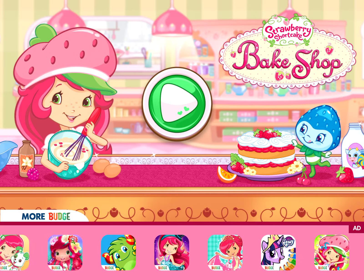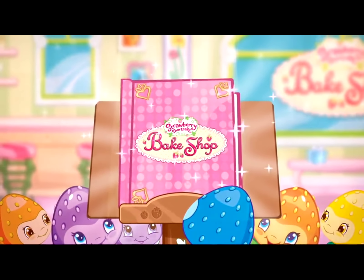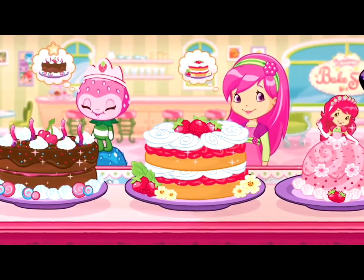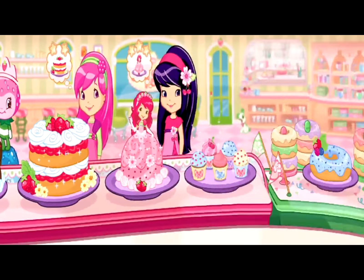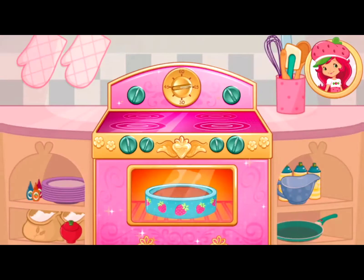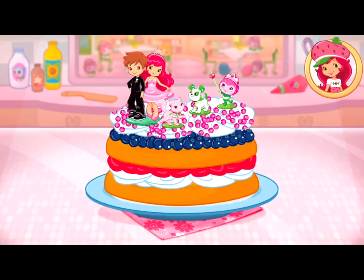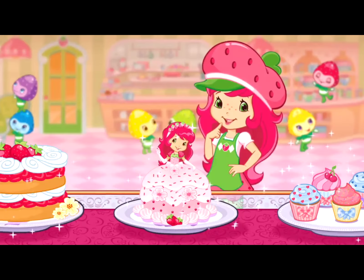Watch! Let's make sure to bake a delicious strawberry shortcake for Princess Berrykin. Are you ready to bake with me? Great! Shortcake is my favorite!